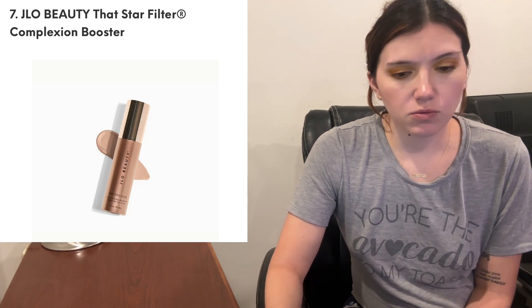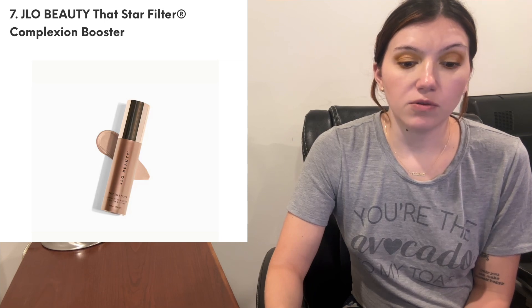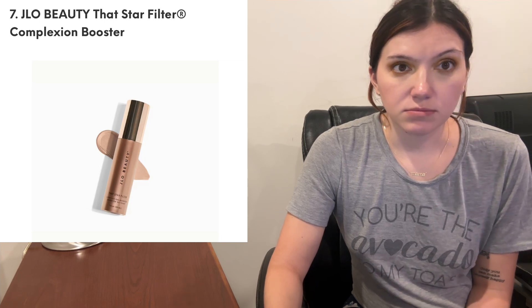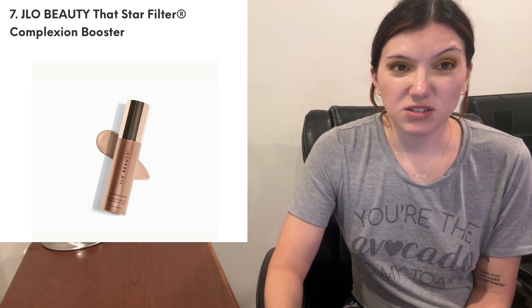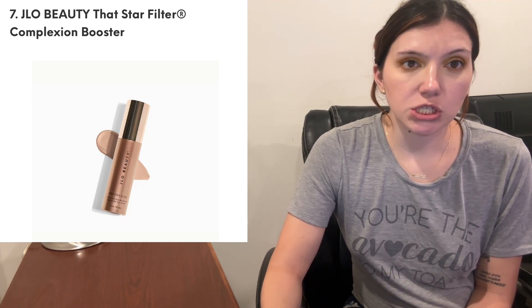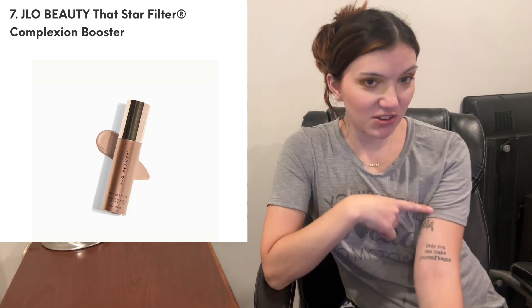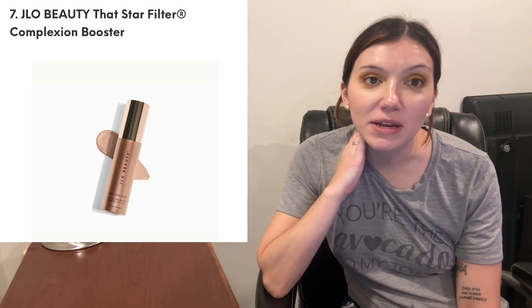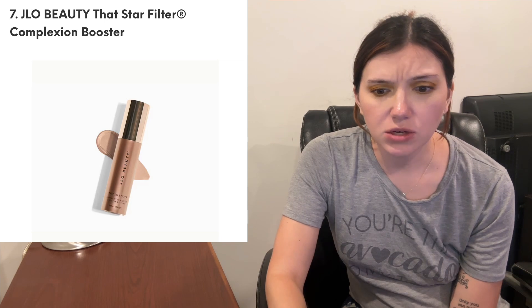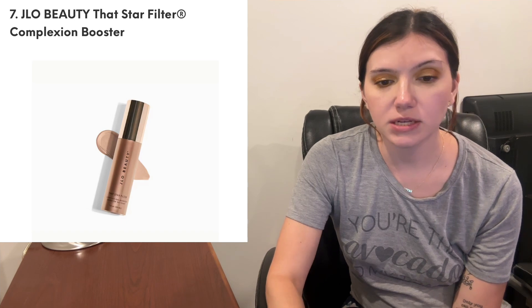I've never mixed it with moisturizer but I've worn it alone. I did just see today that JLo filed for divorce from Ben Affleck — I feel like we've known this for a long time, but it is also sad. Getting divorced sucks. I think this is like her fourth and it's just a sad situation, but whatever makes people happy. My tattoo says 'only you can make yourself happy' — didn't mean to quote my tattoo, but it's the truth. So yeah, this is a product where you can mix it with your foundation, your moisturizer, apply it to high points on your cheeks — one of those like Charlotte Tilbury-type healthy glow products.